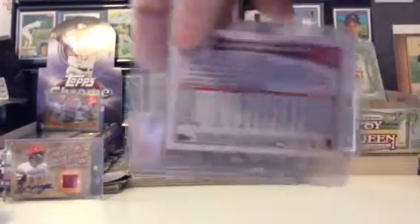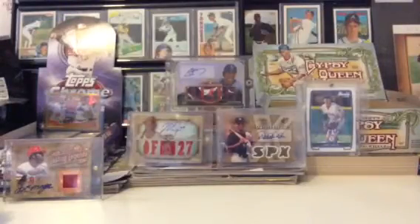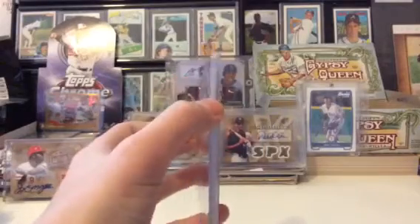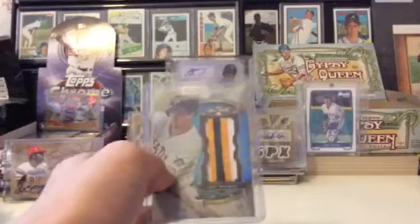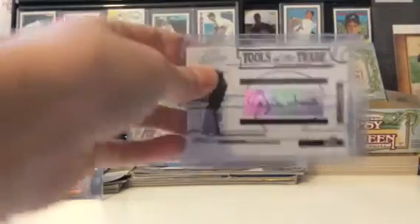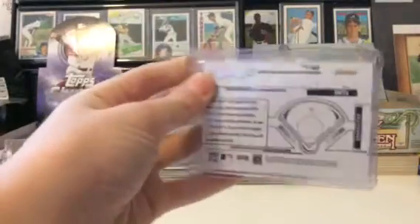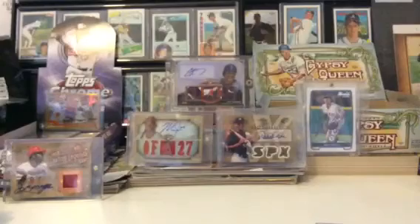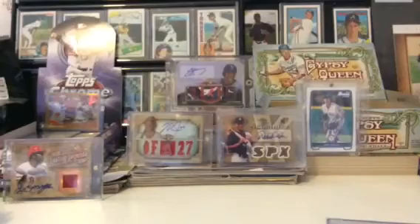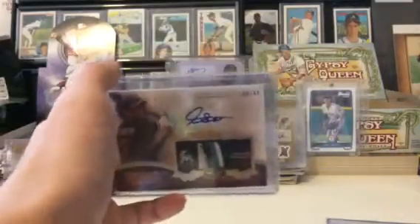Jonathan Papelbon one-of-one — I'll throw that in just because it's a 1/1. This card might be gone because it might be in a deal, so I'm not sure if you can really offer yet but I'll keep you updated. Neil Walker patch number 3 of 3 — I think a TTM collector might want it. Ozzie Smith auto number to 30, Carlos Gonzalez patch auto number to 59 — I'm probably really looking to move that card. Ozzie Smith is going to be tough to get though. Mike Stanton patch numbered to 99 — see all those colors and breaks, pretty sweet. That's going to be hard to get too.